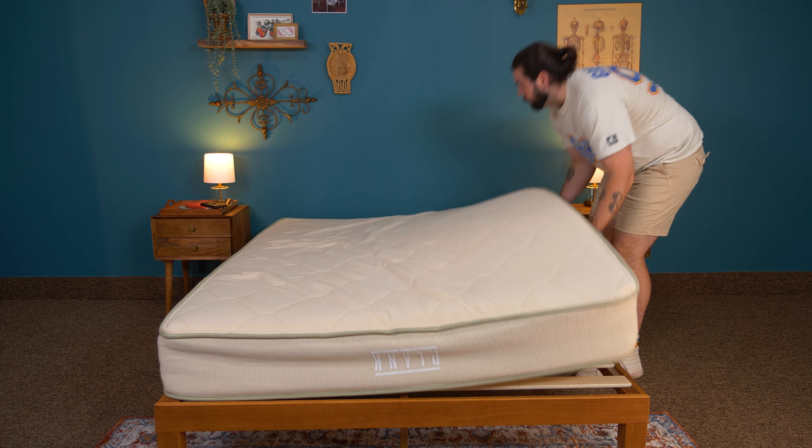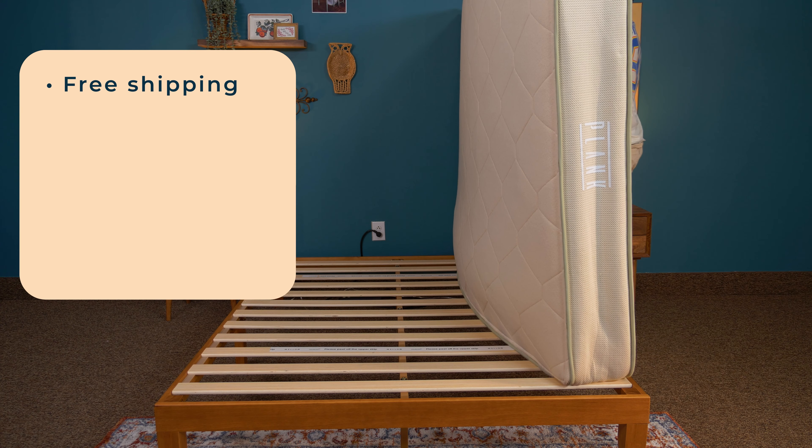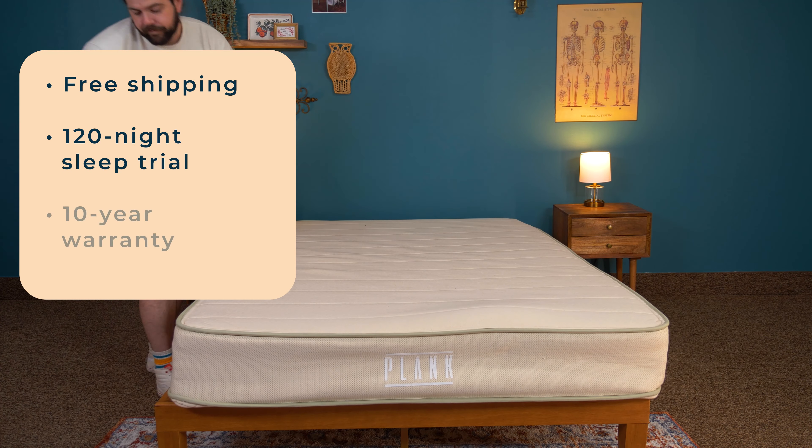Brooklyn Bedding is a family-based business out of Arizona where all of their mattresses are produced. Brooklyn Bedding mattresses, including the Plank Firm Natural, come with free shipping, a 120-night trial, and a 10-year warranty.